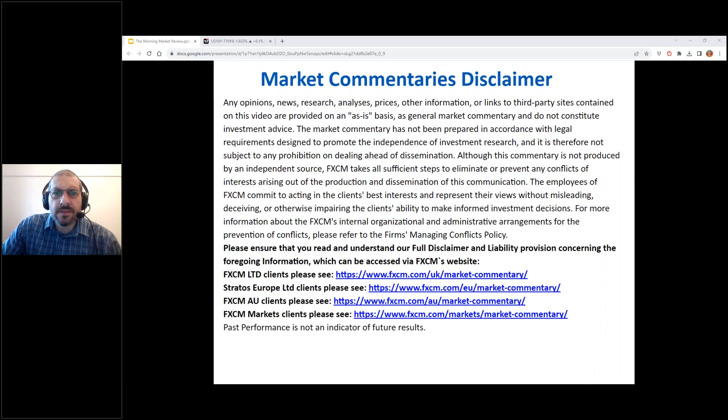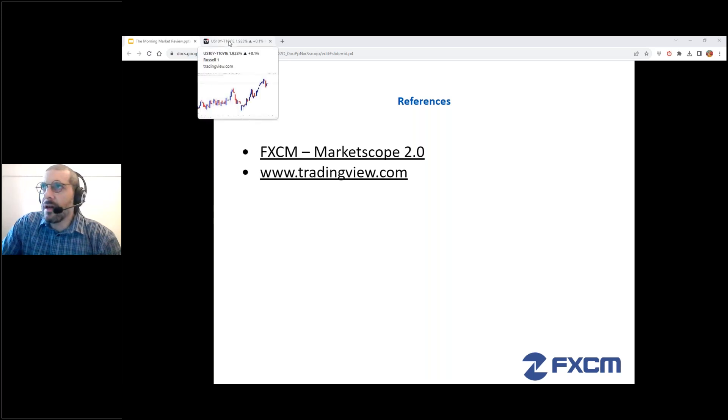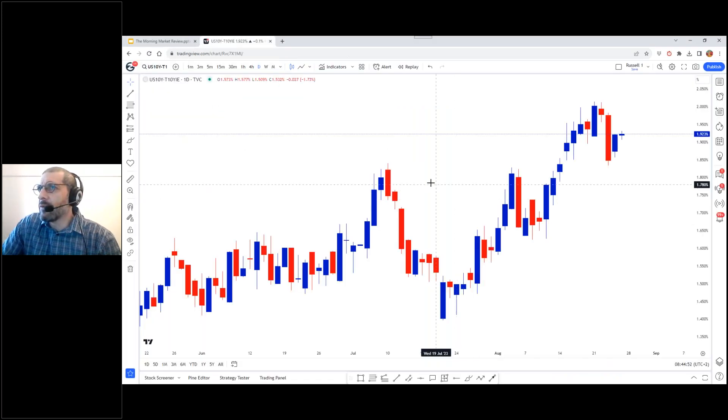Hello James. James wanted to know how we create the three zones — we can certainly cover that. Let me bring up our references: Market Scope 2.0 and TradingView.com. Let's go through to TradingView and then I'll go through to Market Scope and we'll do the zone setup.